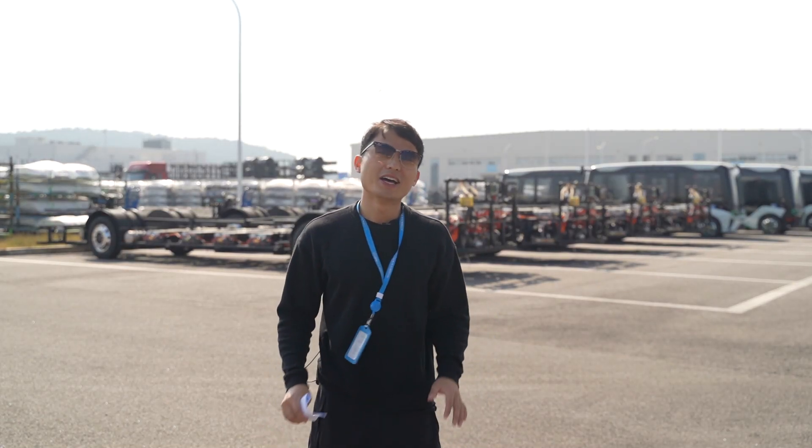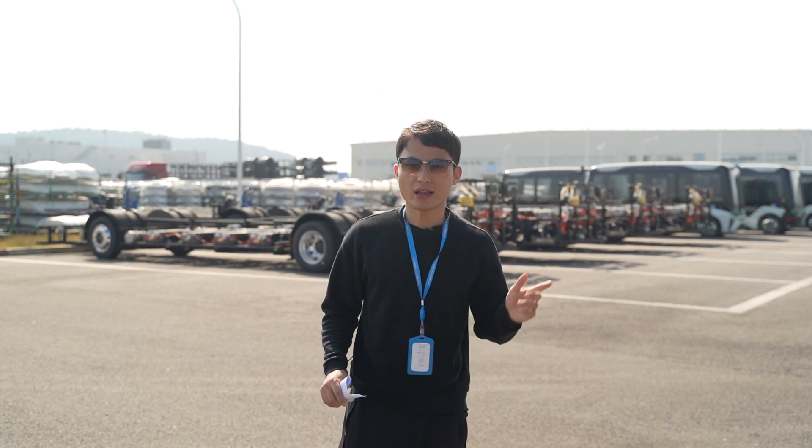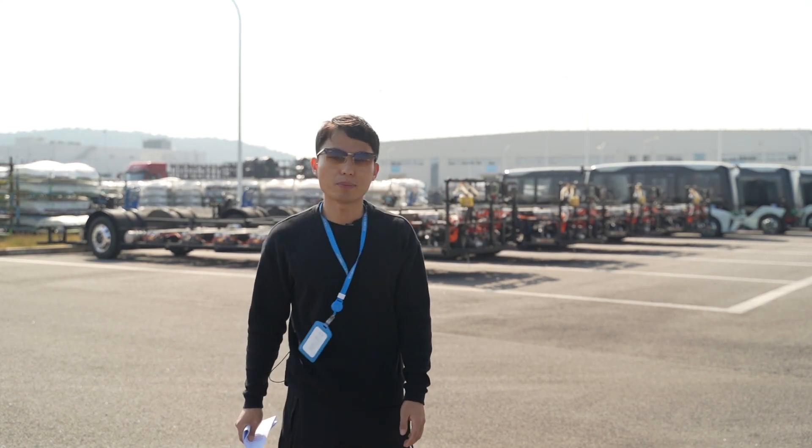Hi everyone, this is Steve. Today I'm going to introduce a 12-meter right-hand drive electric movable chassis. It is just right behind me.